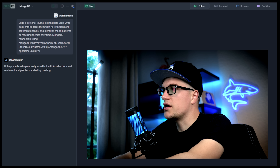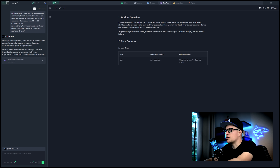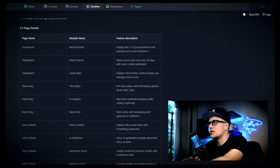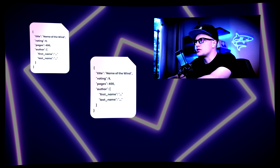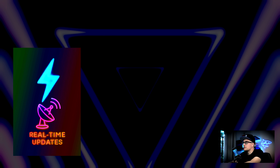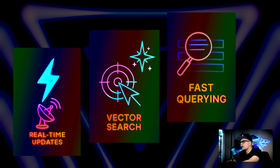The agent starts working, generating the documentation for this journal bot. The entire process is straightforward, and for this kind of application MongoDB fits well — because each journal entry can have different fields: text, mood, AI reflections, tags — and MongoDB's flexible document model stores all of that without fixed schemas. MongoDB also supports real-time updates, vector search for semantic pattern detection, and fast querying across large sets of personal entries. So this works naturally for tracking evolving and unstructured journal data.